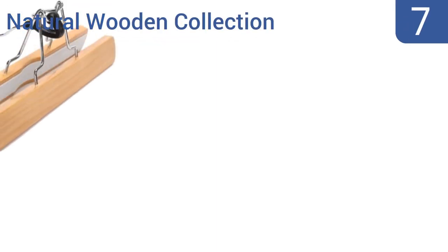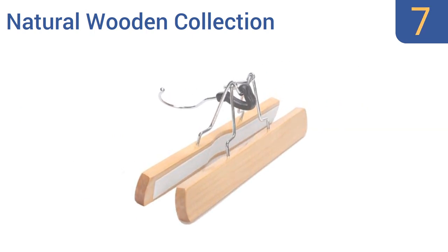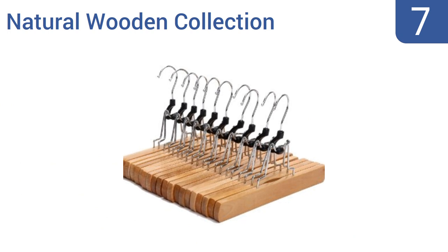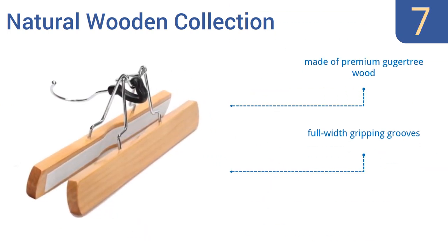At number seven, the Natural Wooden Collection slack skirt hangers rely on two thick bands of wood to hold your pants or skirt in place, so there will never be a crease even after a garment spends a long time hanging around. You'll get 10 of these specialized hangers per order. They're made of premium Guga tree wood with full-width gripping grooves and a polished chrome swivel hook.